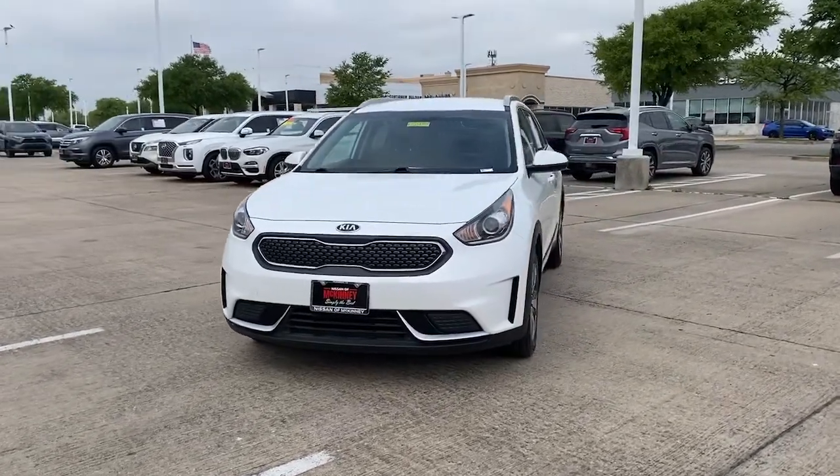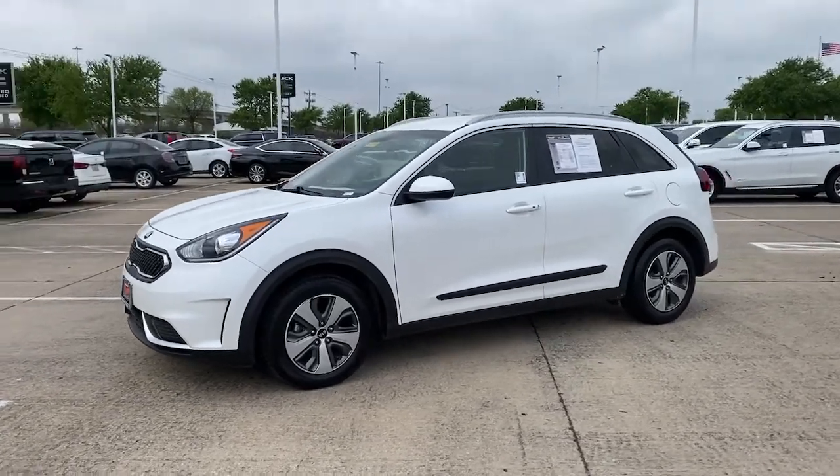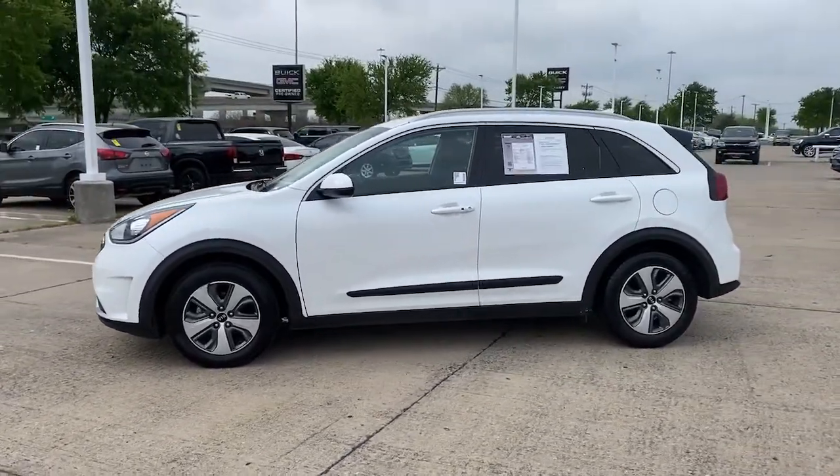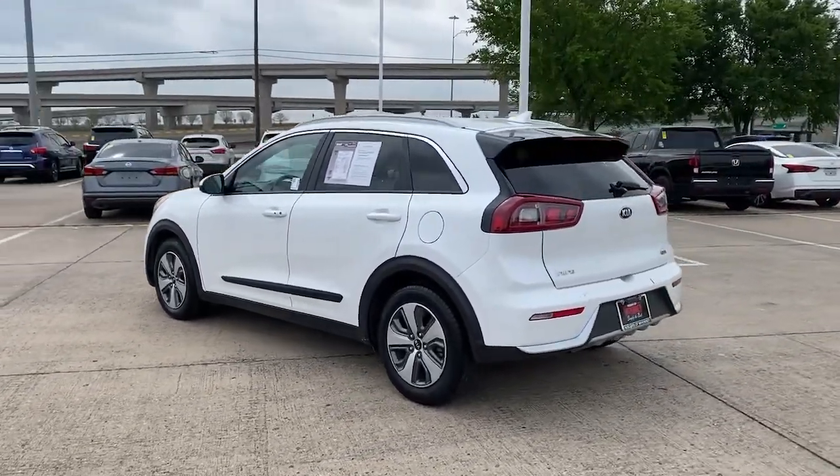Here is a wonderful 2019 Kia Niro. With less than 80,000 miles on the odometer, this vehicle provides excellent value. From daily drives to epic road trips, this Niro has you covered.